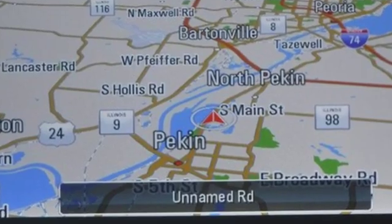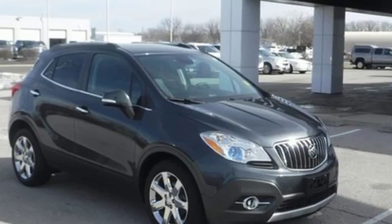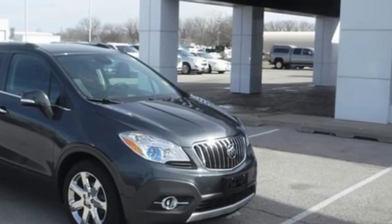Buick. Expect more than you'd imagine. You need to drive it to believe it. See it for yourself today.